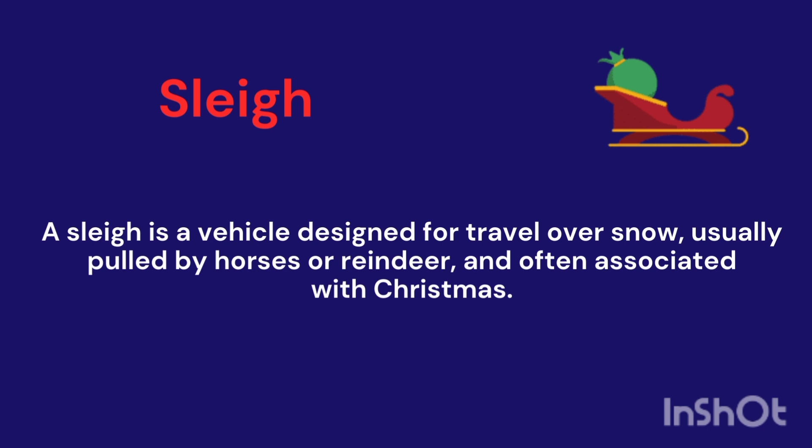Sleigh. It's a vehicle designed for travel over snow, usually pulled by horses or reindeer, and often associated with Christmas.